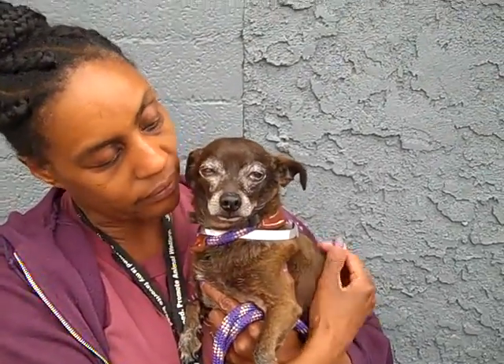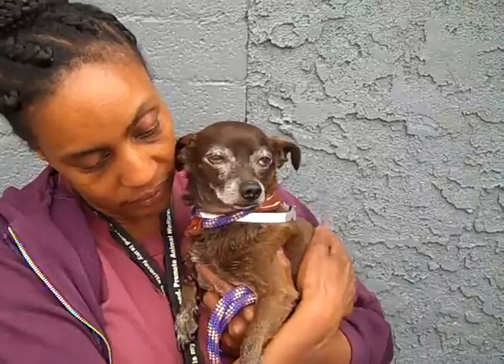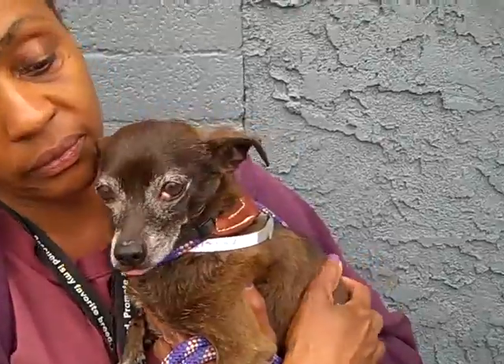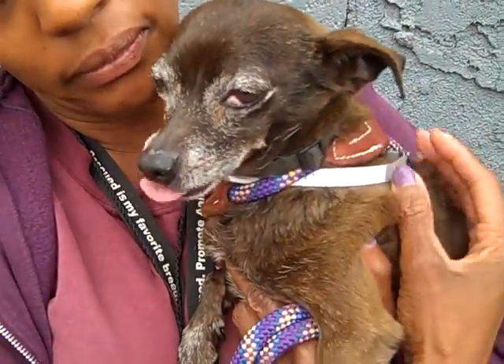Oh, you look just a sweet little old man. Tell us about his personality, Kim. He loves to walk, loves to be on the leash. When I first took him out he started walking towards the gate — he wanted to go, he wanted to leave. He shows signs of being housebroken because he wasn't peeing. He loves to be out and he loves other dogs. I saw him interacting with one over there.